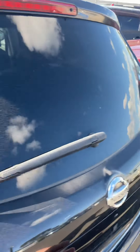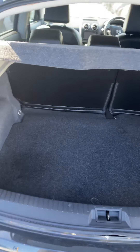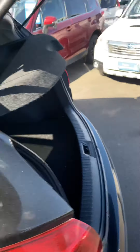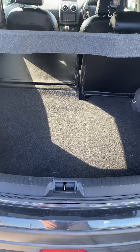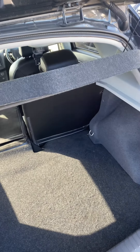Moving to the back, the seats come down very easily — all you have to do is push the button and the seats fall flat. This creates a lot of room in case you need to transport cargo. The parcel tray keeps your belongings out of sight and is fully removable as well.